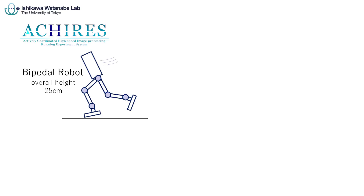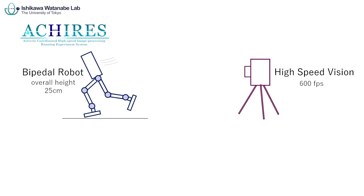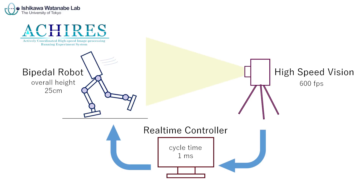Akiris is a bipedal running system which consists of a bipedal robot and high-speed vision. The high-speed vision recognizes the posture of the running robot at 600 fps. This realizes posture control in response to real-time changes in situation without prediction.